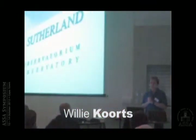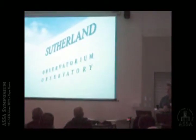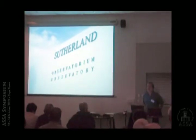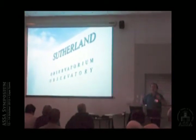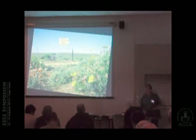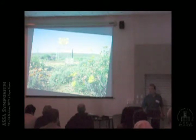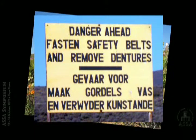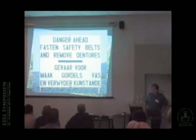My talk is over a hundred slides and last time I did it in 15 minutes and I was still going. I'll take you through this — some of you have probably seen that sign on the way to Sutherland. That is exactly the ride you're going to have right now, so please fasten your seatbelts and take out your dentures.